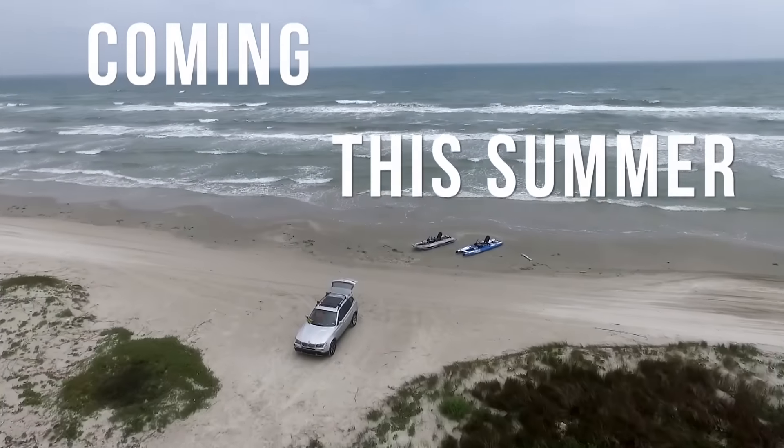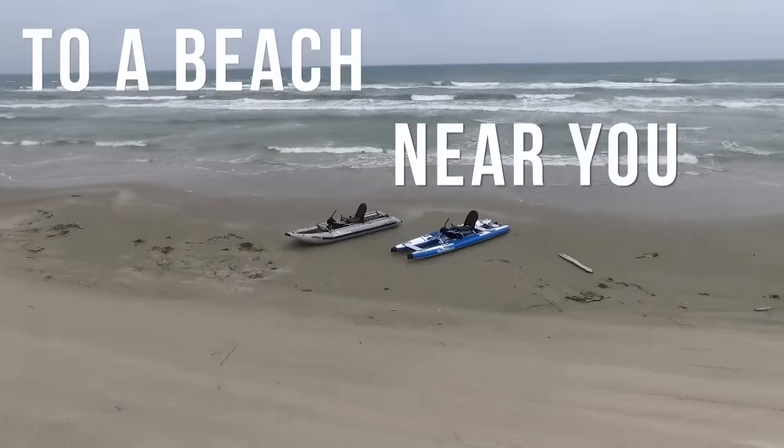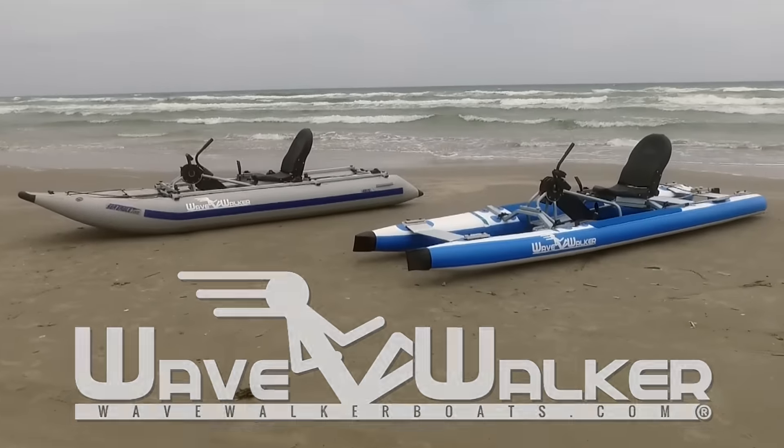Coming this summer, to a beach near you, the WaveWalker Excursion and WaveWalker Performance.